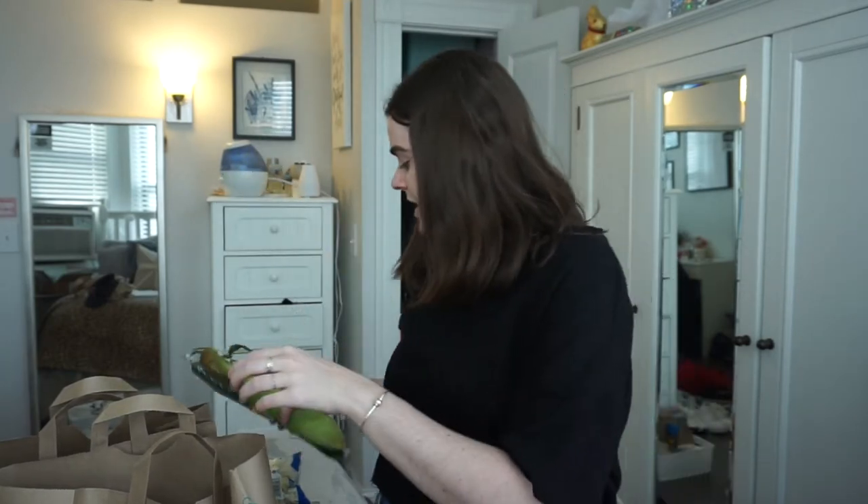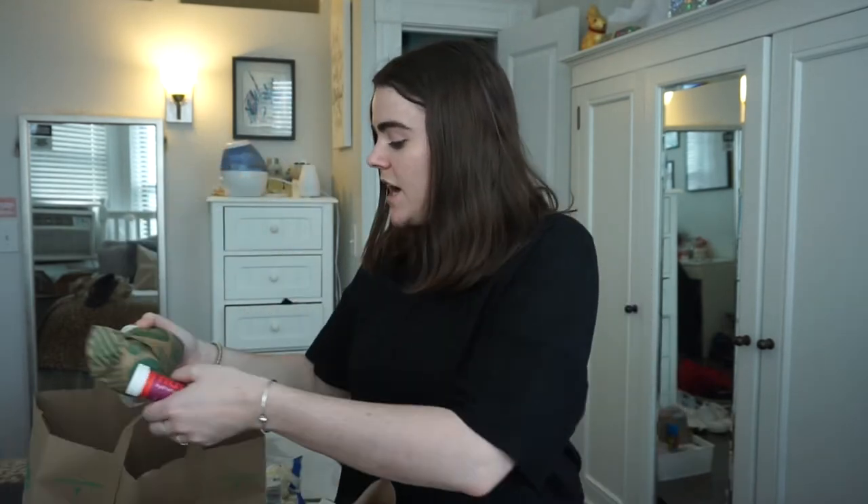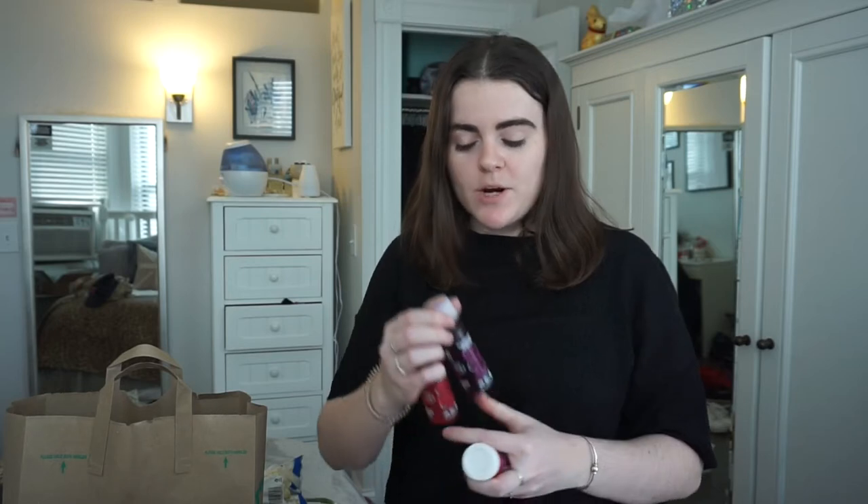I got corn on the cob and a cucumber — I love cucumber for lunches I bring to work, and I'll have the corn with dinner one night. Then I got Whole Foods chicken breasts — just three individual fillets from the deli counter because I think they're fresher. You can request smaller ones, and I only buy three so they don't go bad. There's a Whole Foods close to me so I can just go buy more when I run out.